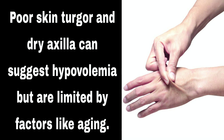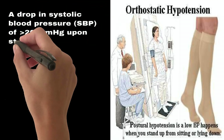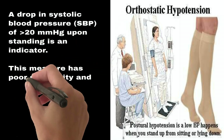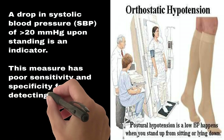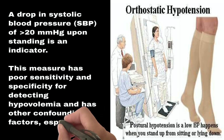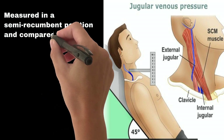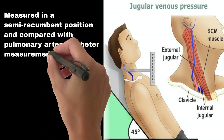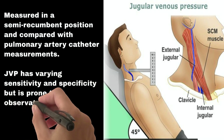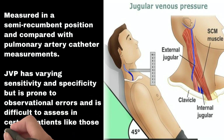Orthostatic vital signs: a drop in systolic blood pressure greater than 20 mmHg upon standing is an indicator, but this measure has poor sensitivity and specificity for detecting hypovolemia and has other confounding factors, especially in the elderly. Jugular venous pressure, or JVP, measured in a semi-recumbent position and compared with pulmonary artery catheter measurements, has varying sensitivity and specificity, but is prone to observational errors and is difficult to assess in patients with obesity.